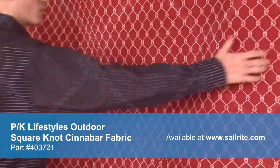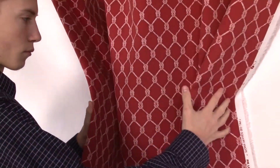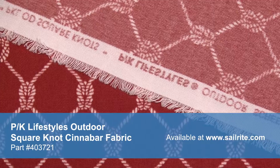PK Lifestyles' vibrant patterns are pigment printed on 100% polyester diamond weave cloth. PK Lifestyles Outdoor is perfect for casual outdoor living with great fade resistance and 500 hours of UV protection.